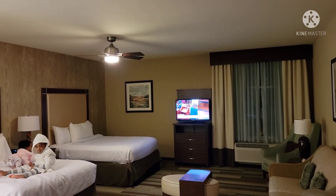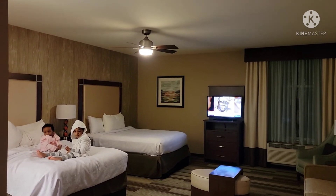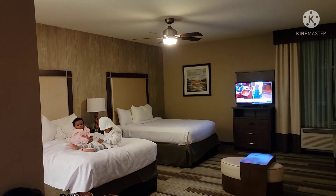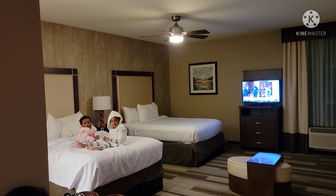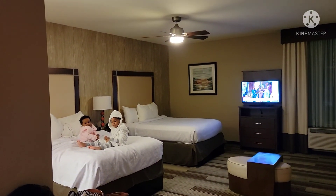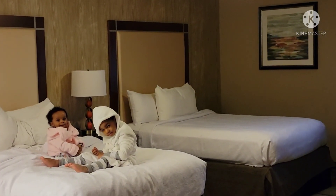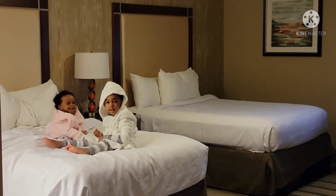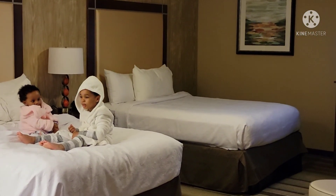Thank you so much for watching, I will see you guys in my next one! Bye guys — say hello! Look at that, if I say hello you say hello! Say bye bye — good job baby!